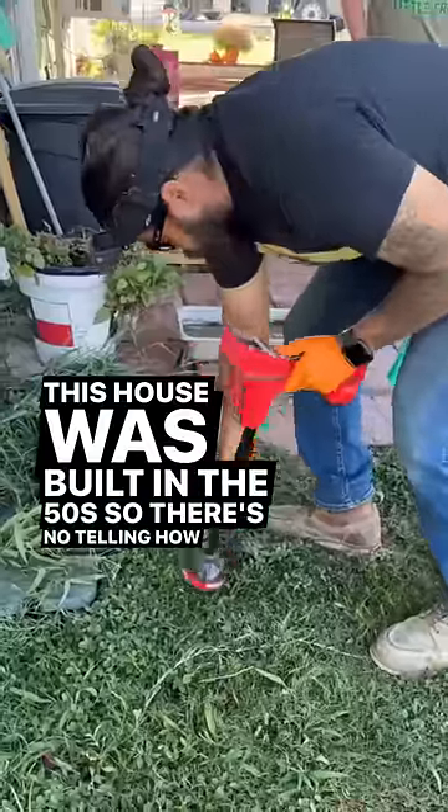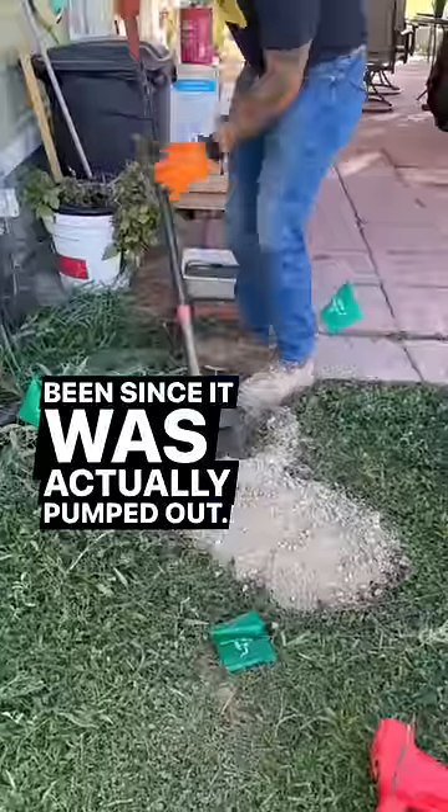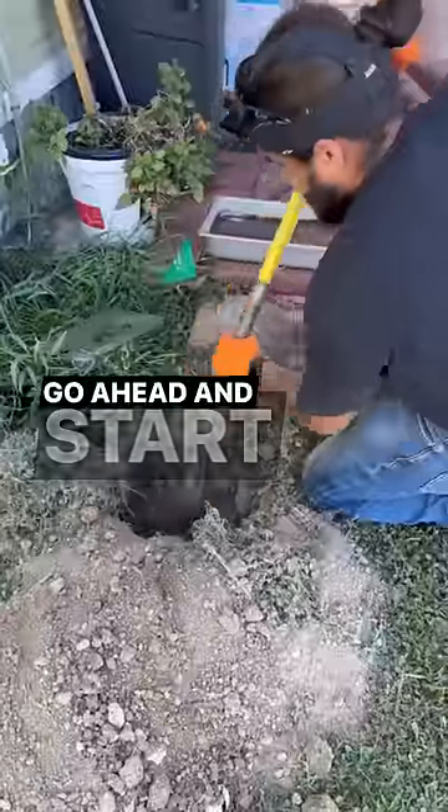This house was built in the 50s, so there's no telling how long it's been since it was actually pumped out. The transmitter says the septic tank is right here, so I'm gonna go ahead and start digging.